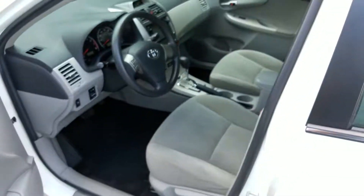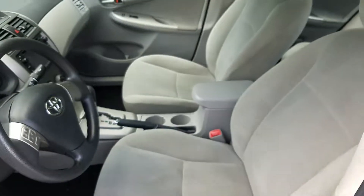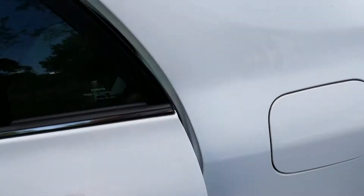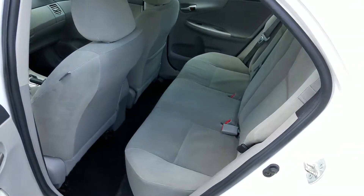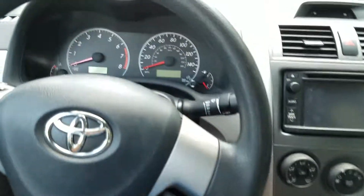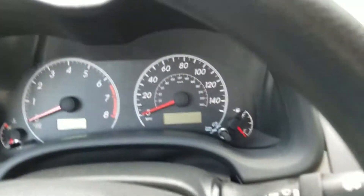Let me show you the interior. It's very clean. It's never been smoked in. I'll show you the rear as well — similar situation there. And if we jump in here for a minute and turn it on.